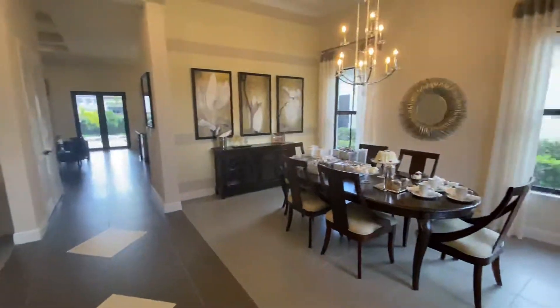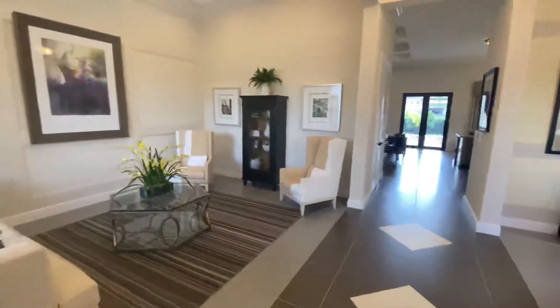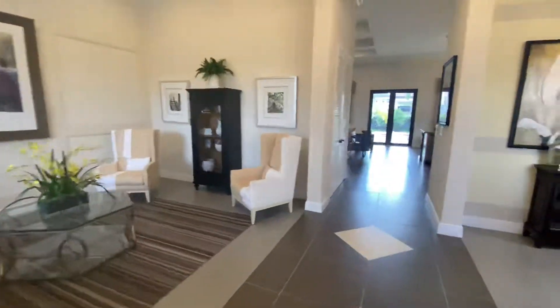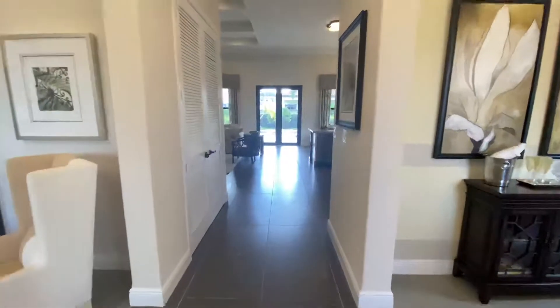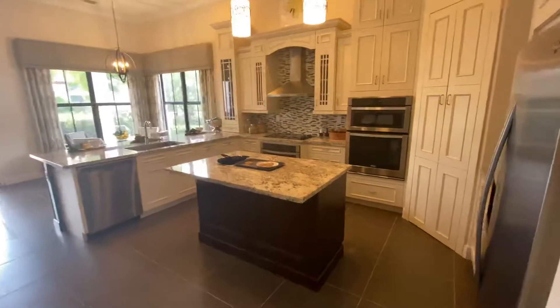Right away, we're greeted by the formal dining, formal living. Moving into the home here, a nice big kitchen area.